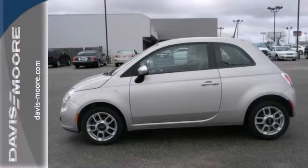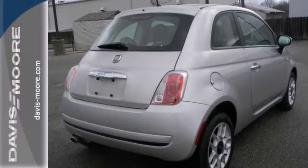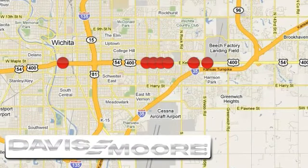Add to that heated mirrors and rear spoiler, and you have an attractive vehicle looking for a new home. We'd love to have you take it for a test drive. It's easy doing business at Davis-Moore. Call or stop into the dealership near you today.